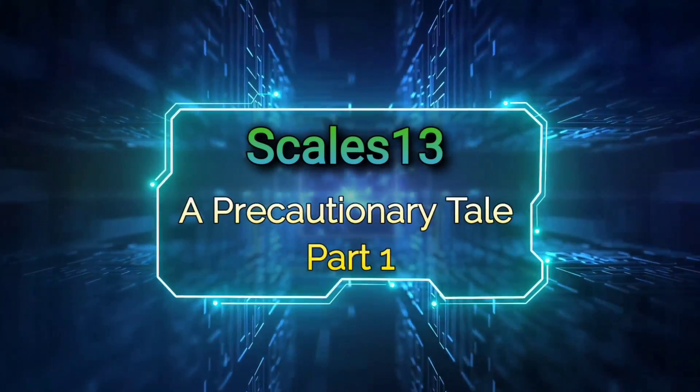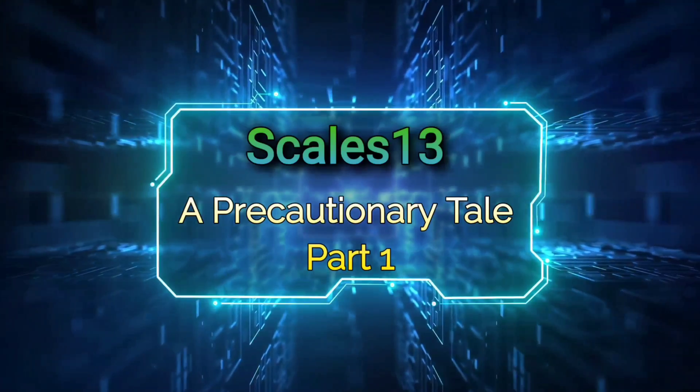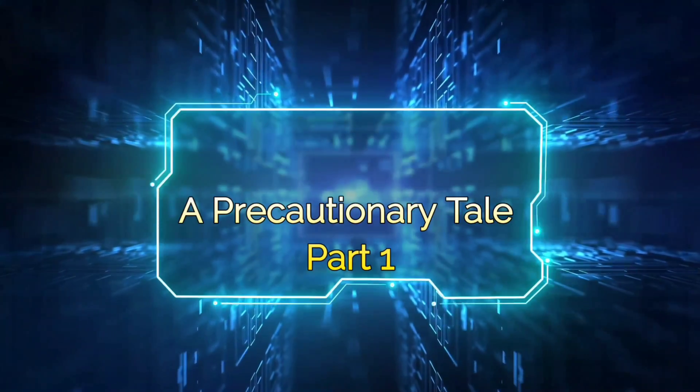What's up YouTube? Welcome to another episode of Scales 13. In today's video I'm going to be going over an update on what's been going on with Thunder for the past couple of months.